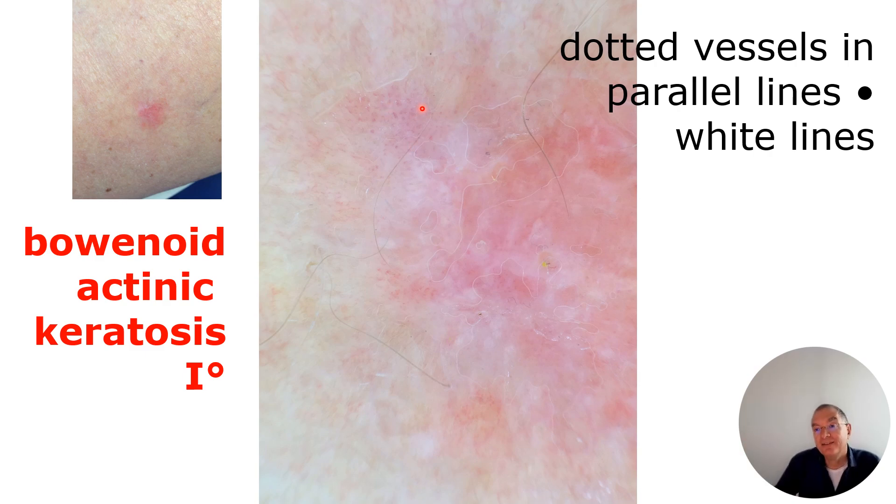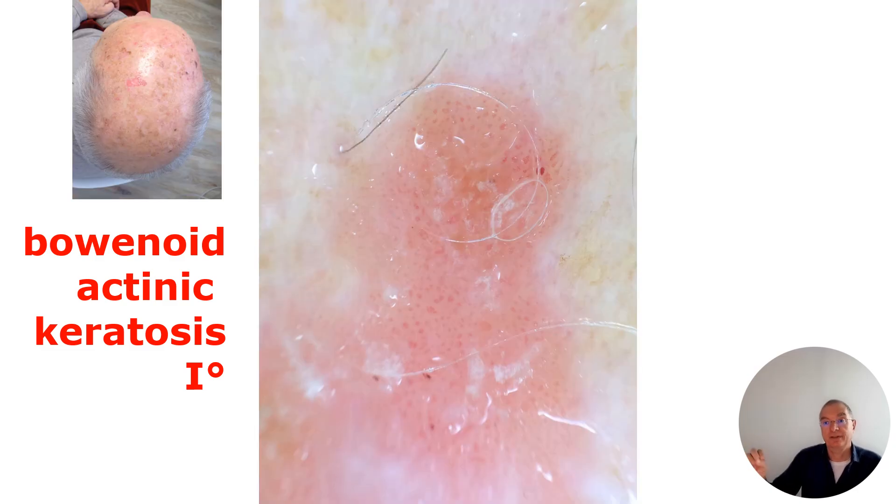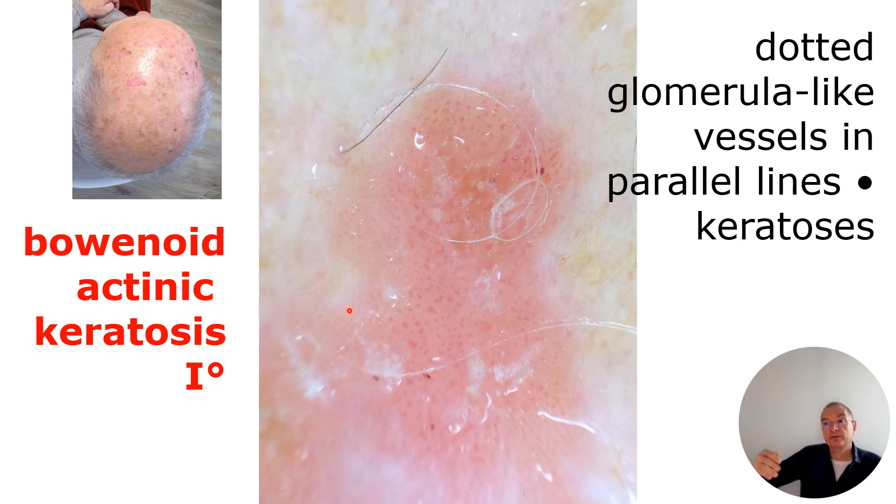Dotted vessels in parallel lines are the hint for something like Bowenoid or Bowen's disease — also a little bit rough when palpating. This moves now definitively into carcinoma in situ. In more advanced cases you see reddish tumors with a little bit of hyperkeratosis, and dotted or glomerular-like vessels in parallel lines.